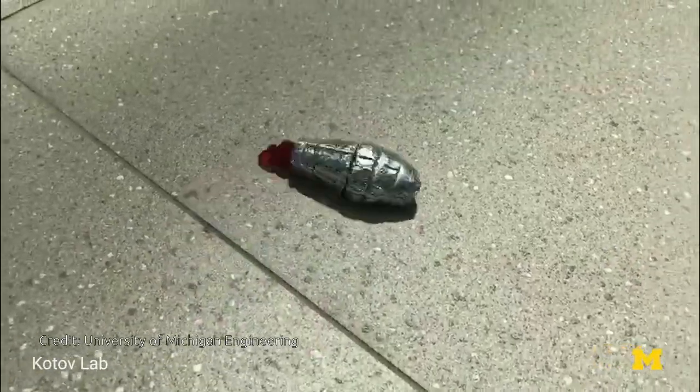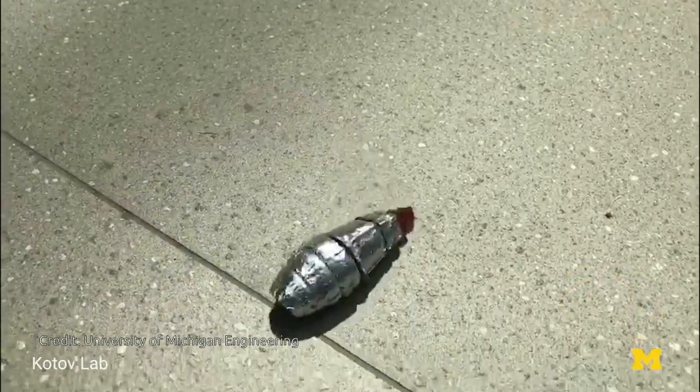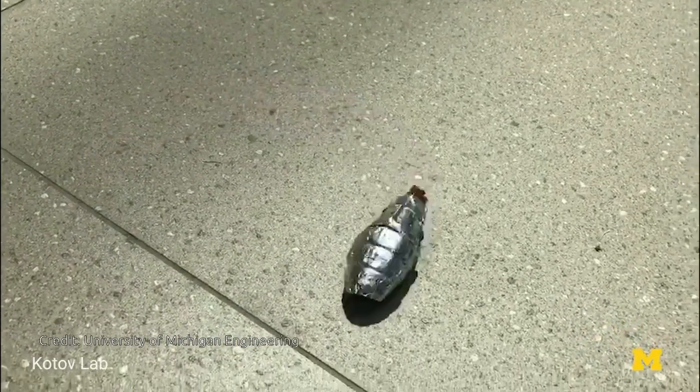Robot designs are restricted by the need for batteries that often occupy 20% or more of the available space inside a robot, or account for a similar proportion of the robot's weight.